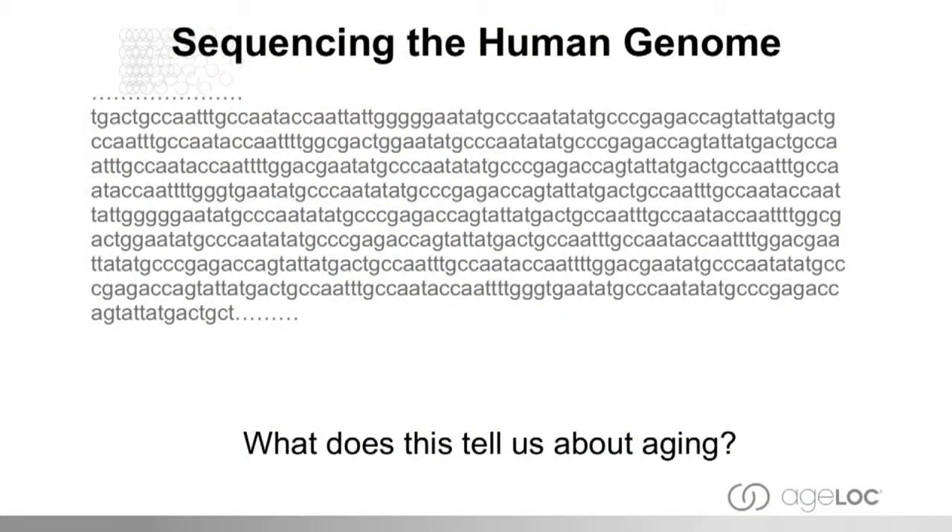How difficult would it be to find out which of those genes is changing during the aging process? This is what it would look like — the sequence of the human genome. There are four letters: G, A, T, and C. Each of those letters makes a word, and each word is three letters long. So we're talking about a billion words in the human genome — about the same as 800 Bibles — each within chromosomes inside the nucleus of a cell that can fit on a pinhead. It's a huge amount of information.